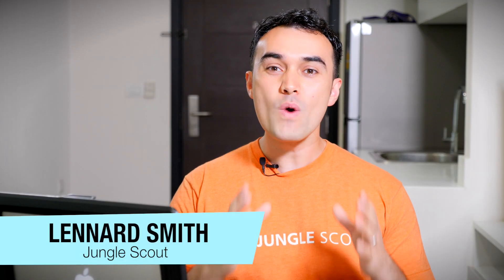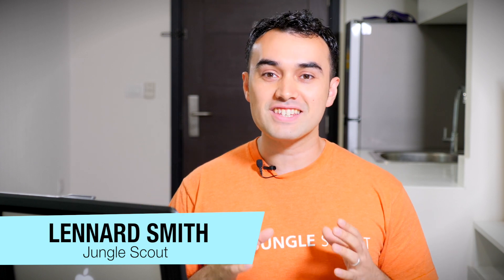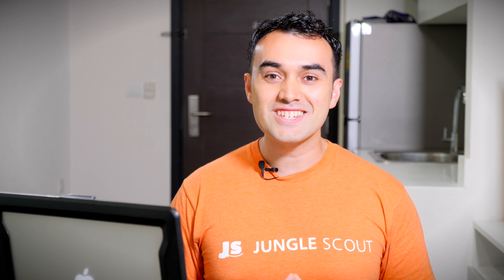Hey guys, welcome to episode number 24 of Ask Jungle Scout. Today we've got some awesome questions coming up. As always, remember to leave your question in the comment section below this video for a chance to have an answer. Also keep in mind that at the end of today's episode I'm going to share with you one tool to help optimize your listing, so make sure you tune in at the end. Let's get to the first question.